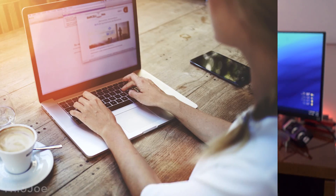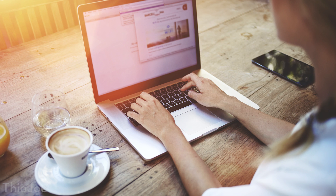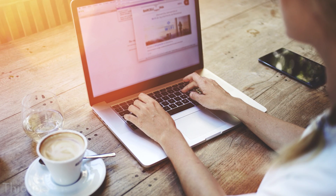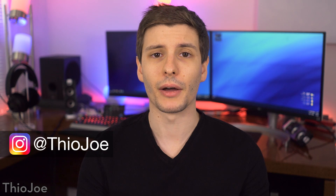How's it going guys? I'm Theo Joe, and as you probably know, Google Chrome is one of the most popular web browsers out there. Many of you are probably using it right now, and there are plenty of extensions for it that can add lots of functionality. Today we're going to go over 10 really cool Chrome extensions that you might not have known about before, and are worth checking out.